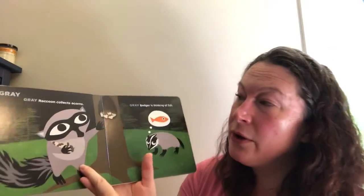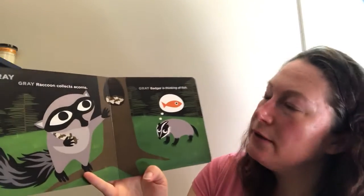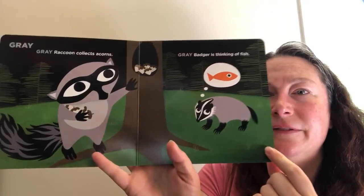Gray raccoon collects acorns. Gray badger is thinking of fish.